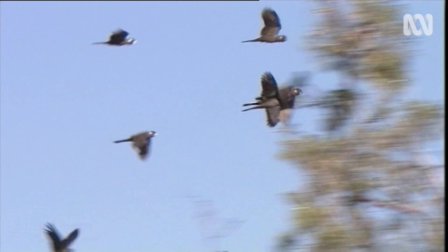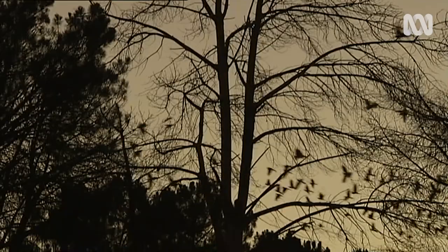Where they breed in the inland areas is the wheat belt, and of course that's been cleared for cropping mostly. My research project was looking at the urban landscape, and the main objective was figuring out how Carnaby's actually survive in the urban landscape so that we can better accommodate their needs into the future.